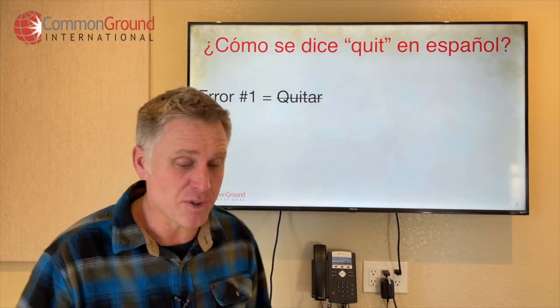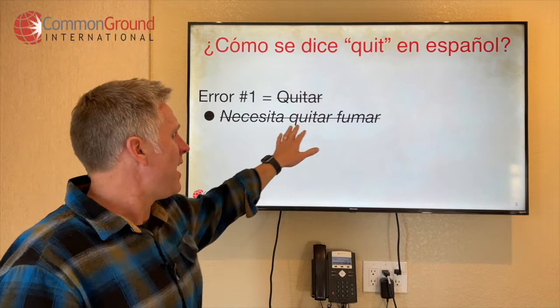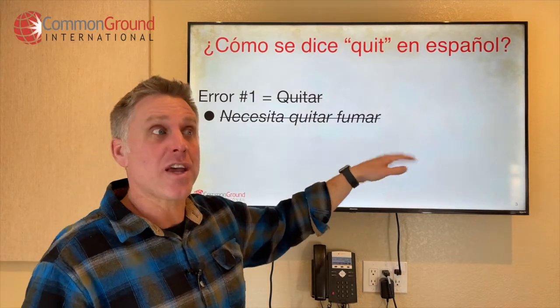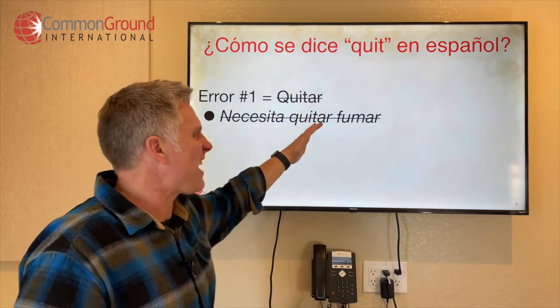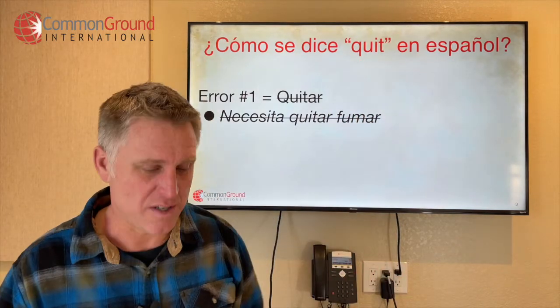Here's an example: Necesita quitar fumar. It doesn't make sense. What you're trying to say is you need to stop smoking, but here it comes out like take away to smoke — it just doesn't work.